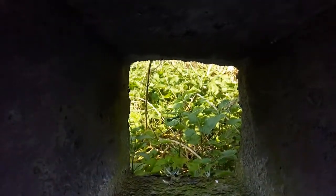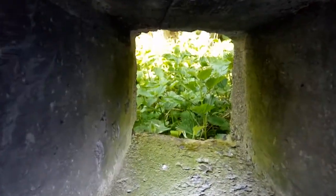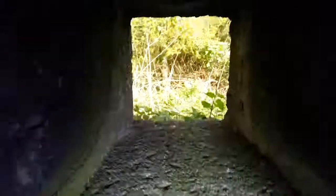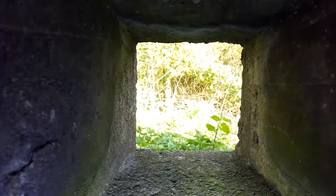The spy holes — you can see out of them, they're pretty cool actually. I do like this pillbox — it's probably the cleanest and the nicest one I've been in. Apart from the graffiti, but then again you can't really stop the graffiti. That's what it's like on the inside — pretty nice, guys.